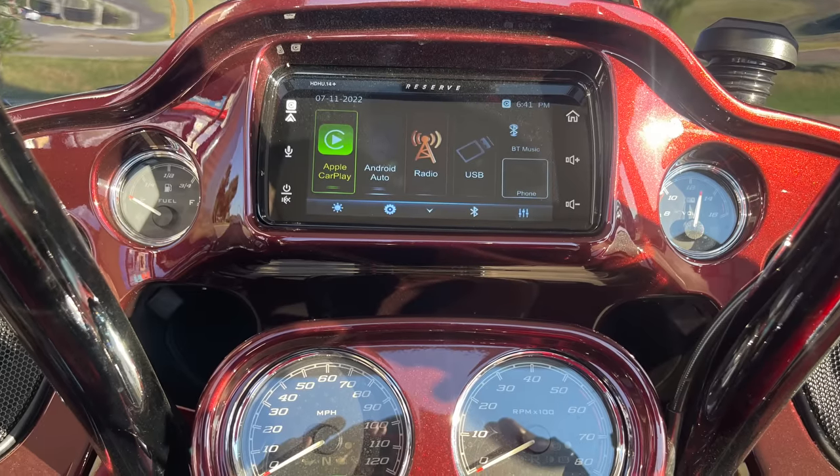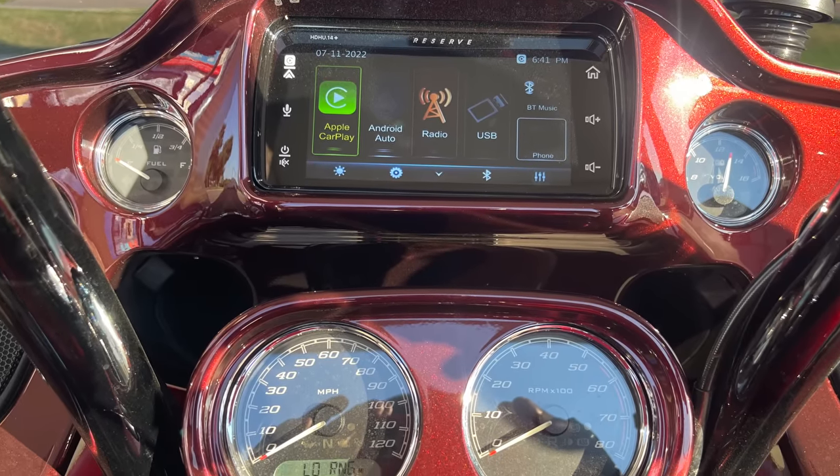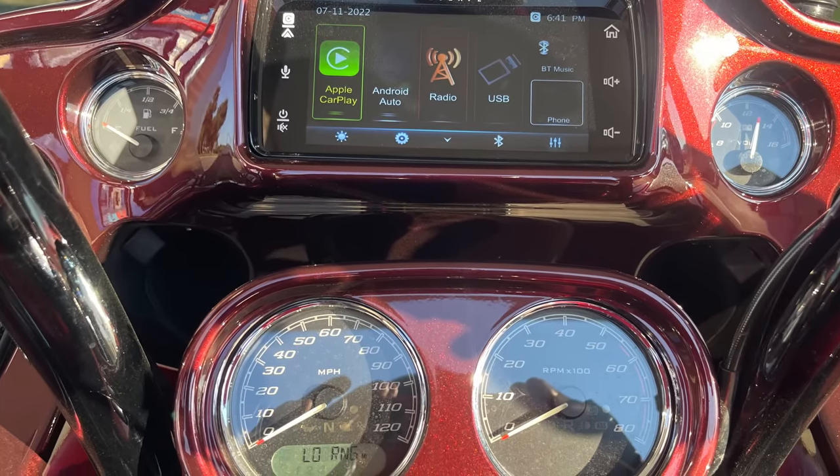Now, a couple of things that you give up. The stock Harley Boom system that came in my 2018 Road Glide gave you a low fuel warning. The Soundstream system will not give you that low fuel warning. Of course, your fuel gauge still works — you still get your red light on the fuel gauge — but you just don't have a pop-up reminder on the screen. So if that's important to you, you'd be giving that up.